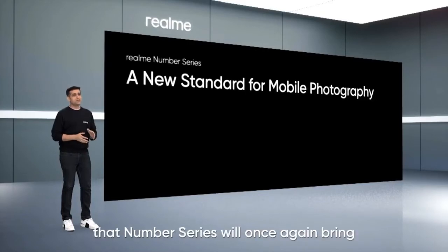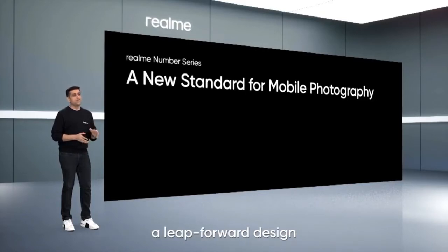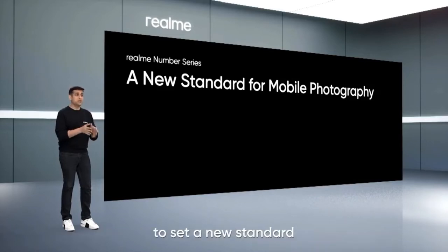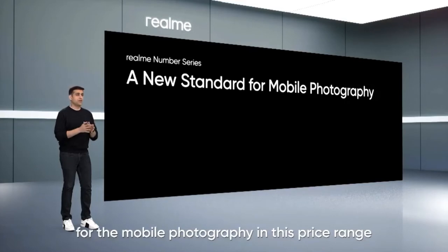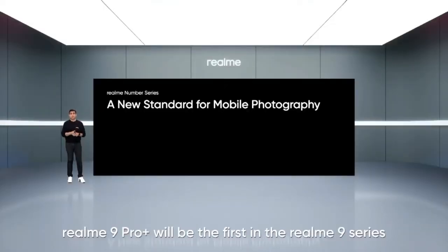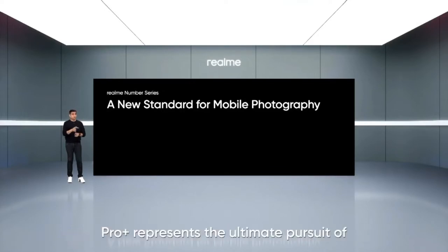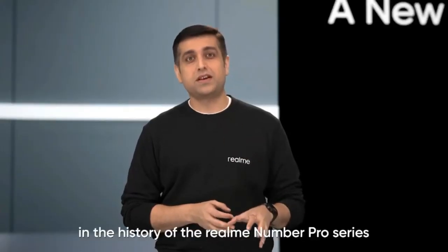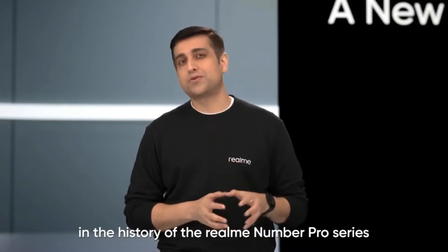I'm proud to announce that the No. Series will once again bring a leap forward design. As we build on our success with the Realme 8 Series, we are poised to set a new standard for mobile photography in this price range. Realme 9 Pro Plus will be the first in the Realme 9 Series. Pro Plus represents the ultimate pursuit of Realme's leap forward camera experience in the mid-range series. This is the biggest achievement ever in the history of Realme No. Pro Series.